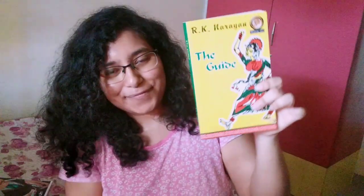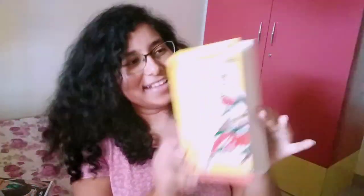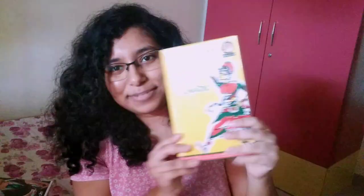And it's an Indian modern classic — it's The Guide by R.K. Narayan. I have heard so much about this book and I am excited to read it.